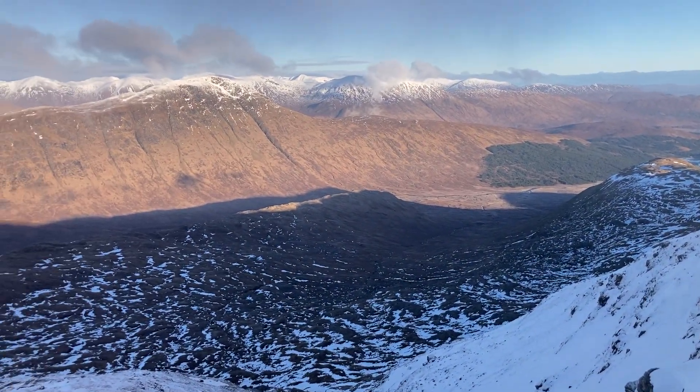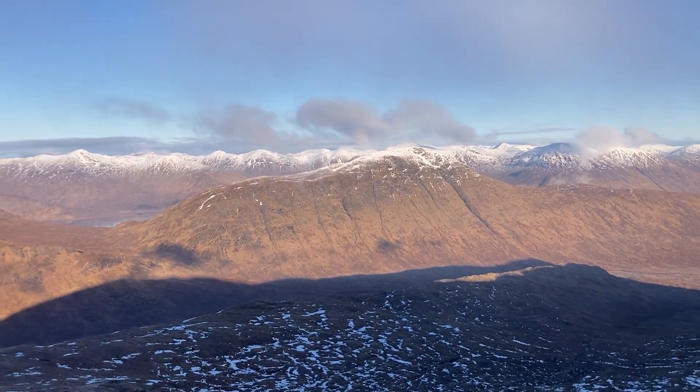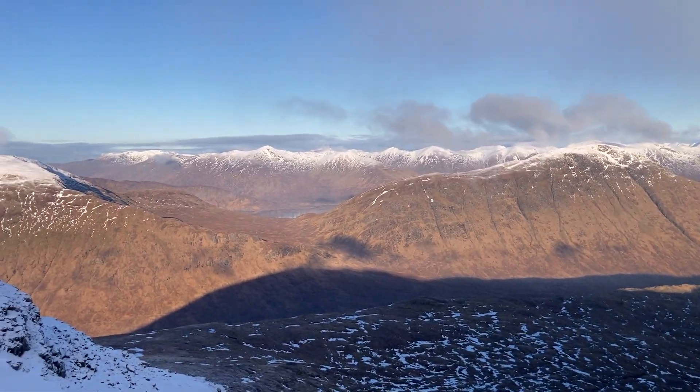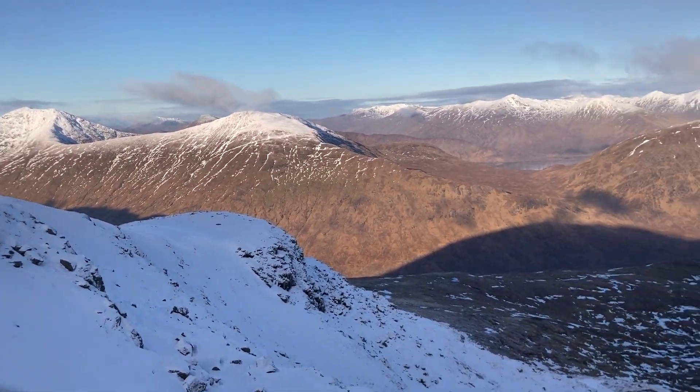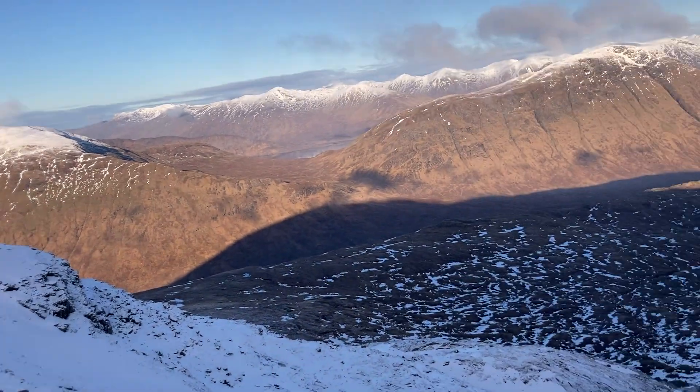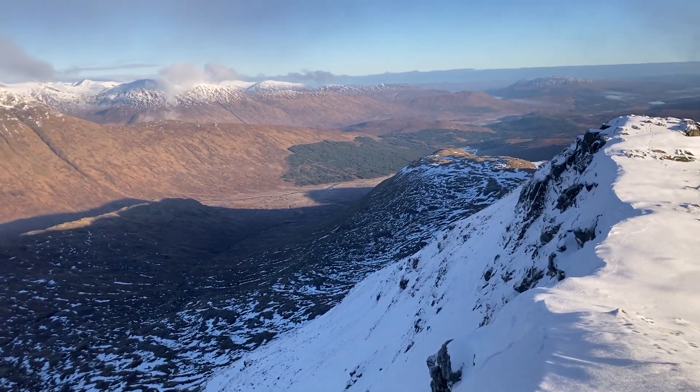And to the north, these fantastic hills — you can see there's snow above about 700 metres. And round — that's Loch Cuaich through there. And round to the west — I'm going to have to pause it and do a new video.